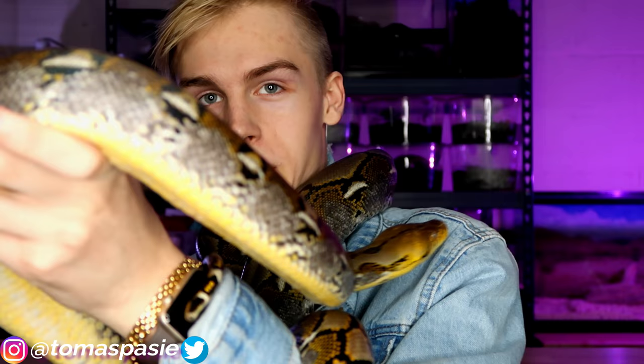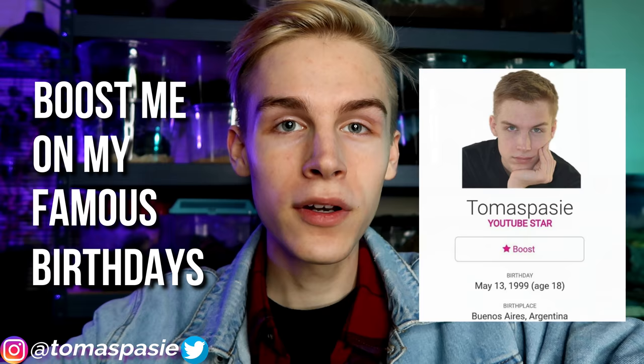She's super friendly, eats great — she's eating large rats. There's nothing not to love about this snake. If you guys want to learn more about my pets, follow me on Instagram and Twitter at Thomas Passy, where I post pictures of my pets along with facts you may not have known about them.